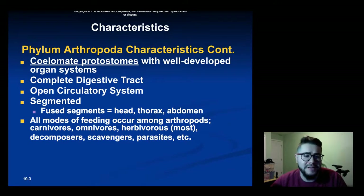Other characteristics: they are coelomate protostomes with well-developed organ systems. They have complete digestive tracts with open circulatory systems. They are segmented and there are usually three different segments — a head, a thorax, and an abdomen that can sometimes be fused. You see all modes of feeding from carnivores, omnivores, all the way down to scavengers and parasites.